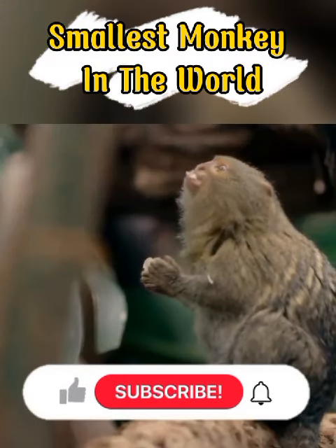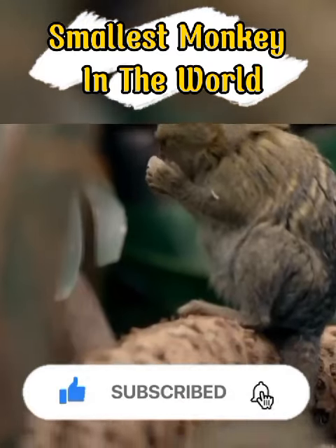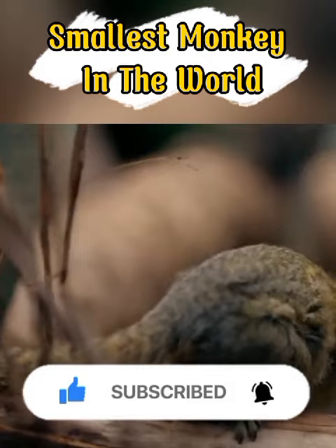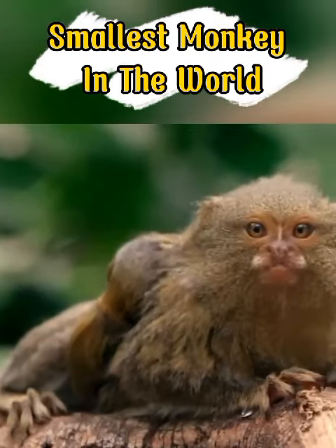High in the South American rainforest lives a small monkey. He dodges behind tree trunks and branches, jumping and running like a squirrel. He also has brown fur and a long tail like a squirrel, but he's a pygmy marmoset — the smallest monkey in the world.